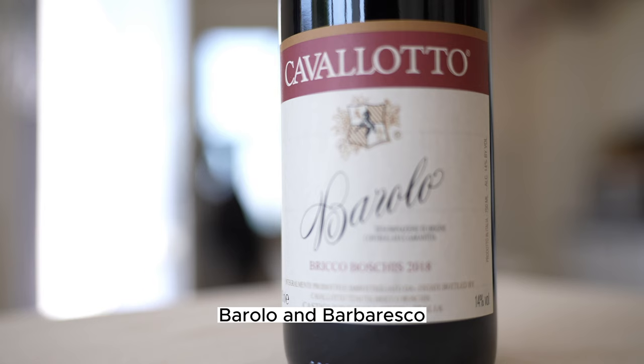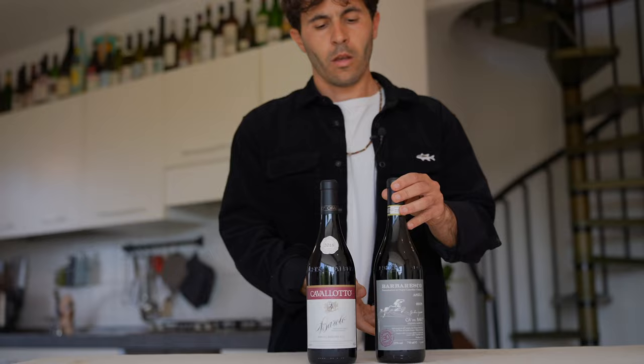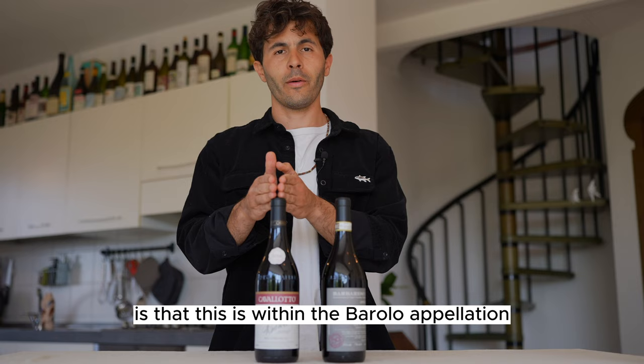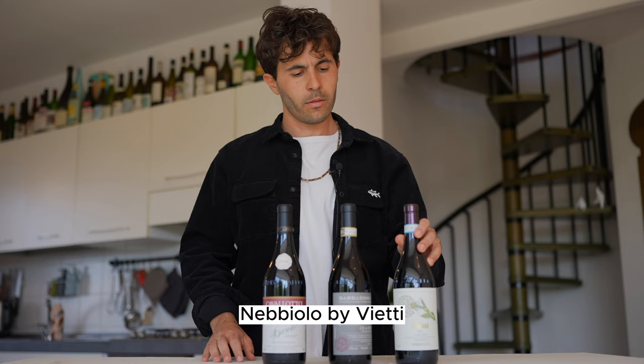The next two bottles to buy are obviously Barolo and Barbaresco. This is a Barolo by Cavallotto winery — a single vineyard from Bricoboschis. Also 100% Nebbiolo grape is this Barbaresco by Caddelbaio, also a single vineyard called Aziri. The difference between the two in terms of location is that one is within the Barolo Appellation and the other is within the Barbaresco Appellation — two separate valleys divided by the city of Alba.